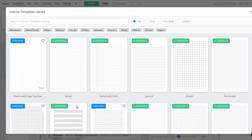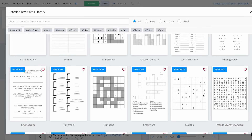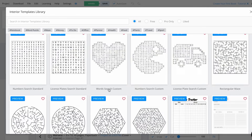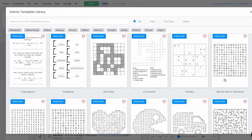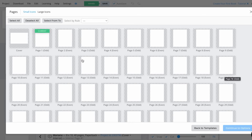To begin creating these puzzles, click on the templates icon. Over here we can see the interior templates library from BookBall. We have journal pages, Word Scramble, Missing Vowel, Crypto Program, and all of these amazing options. Today I'm going to focus on creating a word search puzzle book, so I'm going to use this template and click on it.